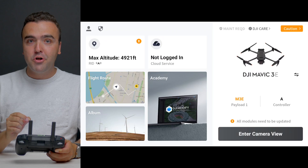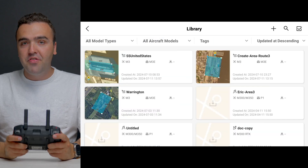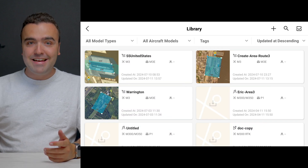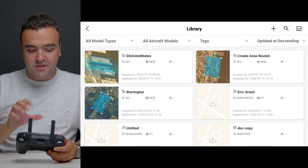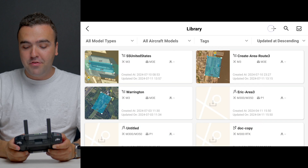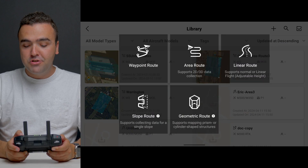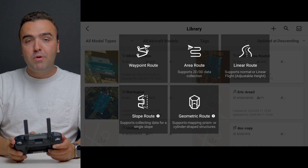When we jump into our remote controller, we'll open up the Pilot 2 application and go to the flight route section on the left side. This brings up an entire catalog of all our automated missions saved to the controller for this specific drone. If we want to create a brand new map, we'll tap on the plus icon in the top right corner, press on create route, and because we're making a map, we'll select area route right there in the center.